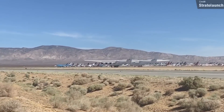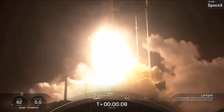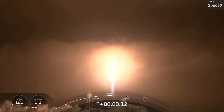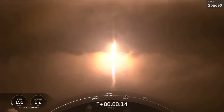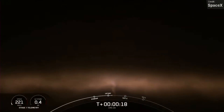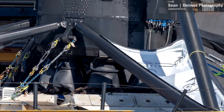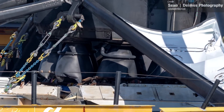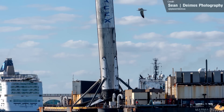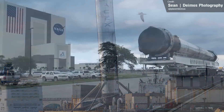Back in December last year, Falcon 9 booster 1069 carried the Dragon CRS-24 cargo vessel to the International Space Station. While the mission itself was a success, the booster suffered some damage upon touchdown. Sean of Deimos Photography snapped pictures of it arriving back at Port Canaveral, capturing extensive damage to the Merlin engine bells, with the booster itself sitting at a five-degree tilt. SpaceX packed the booster up and shipped it off to its refurbishment facilities, and we hadn't heard any news since — until now!